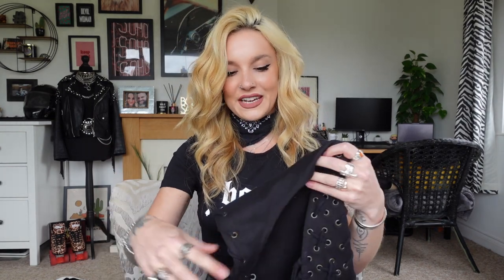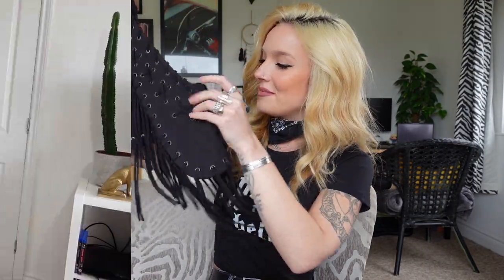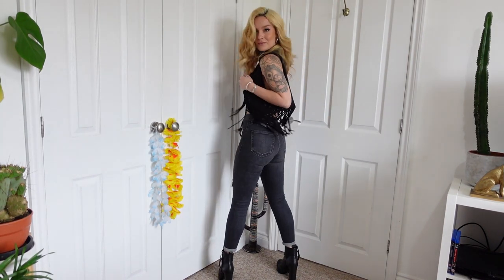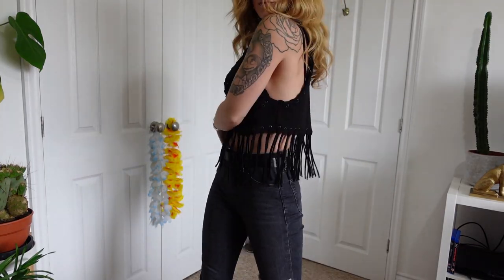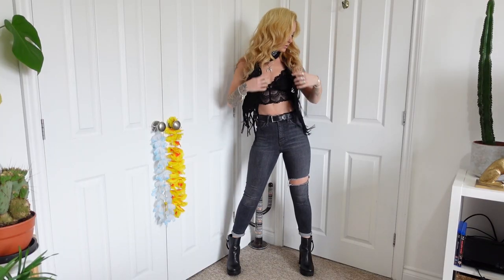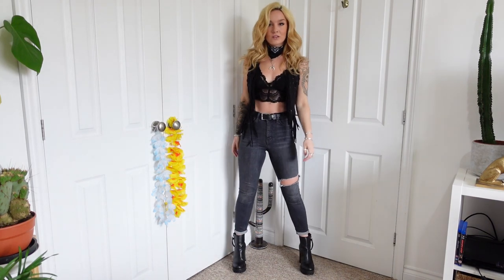Number five is this gorgeous tasseled waistcoat from H&M. It's got amazing detailing all across the front. This was a vintage find. When I came across this one I instantly fell in love with it — it is everything I could have asked for and of course it's black, so it just ticks all the Phoebe boxes.